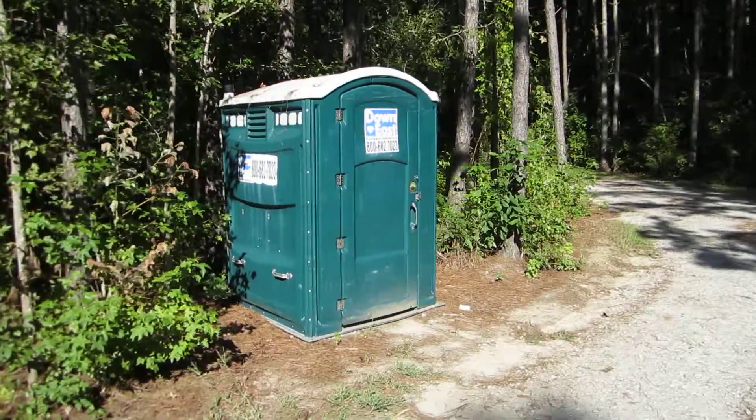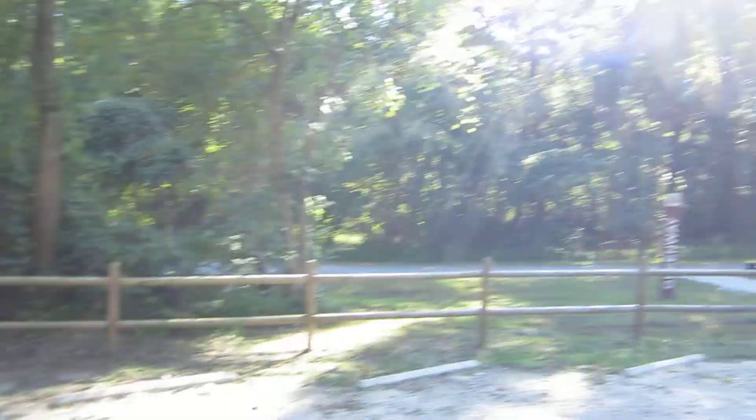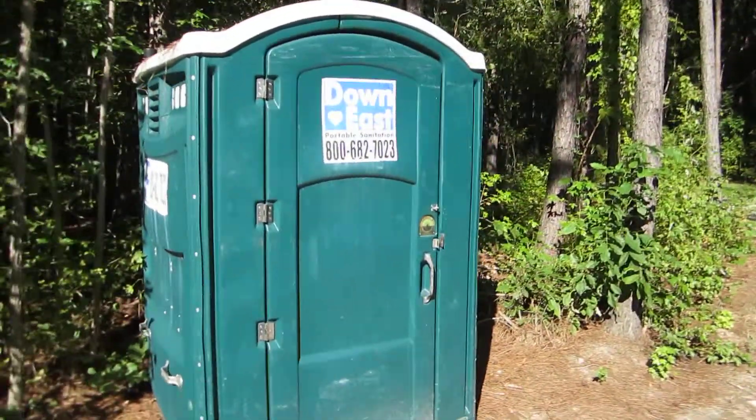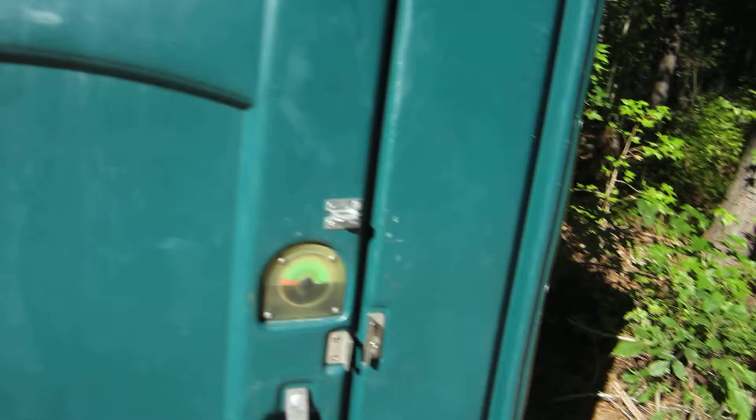So here we go. We're going to look at the quality of this port-a-potty out on the Clayton Trail here, Greenway, News River Trail. It's one of those big ones. Down East Portable Sanitation. So let's check this out.